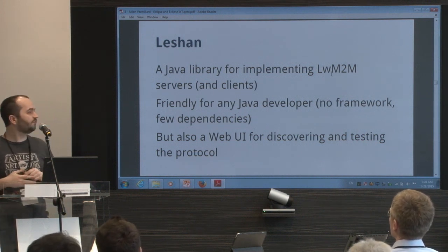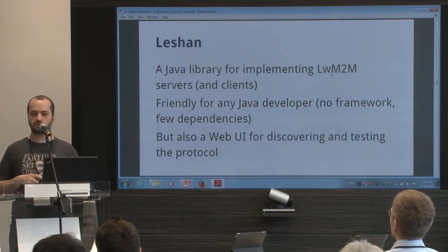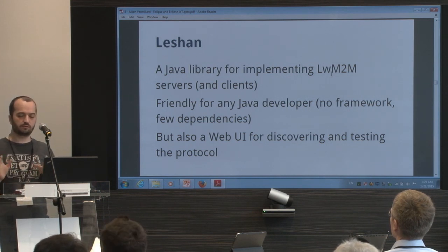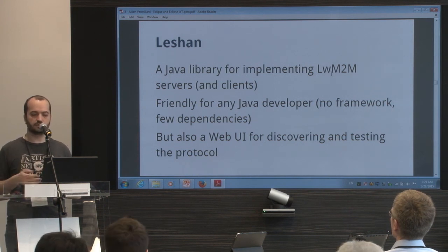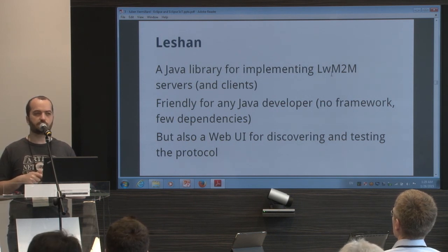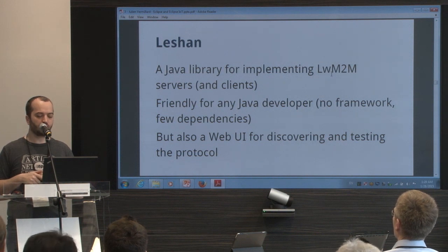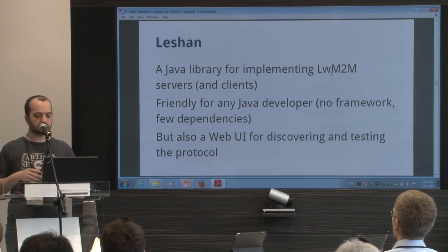Leshan is first a Java library for implementing Lightweight M2M servers and clients. It's not a device management server — it's a very simple Java library. There is no framework, no Spring, no GWT, nothing fancy. A few dependencies from Californium, Scandium, some Apache Commons, and maybe SLF4J for logging, and that's all. There is also a web UI for discovering and testing the protocol.